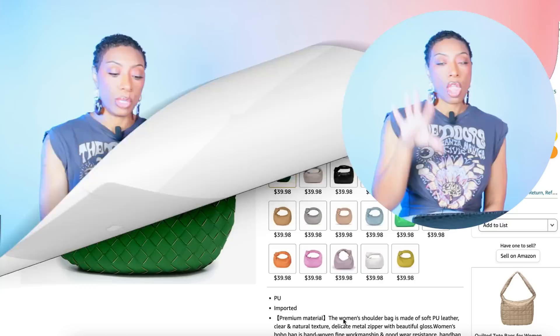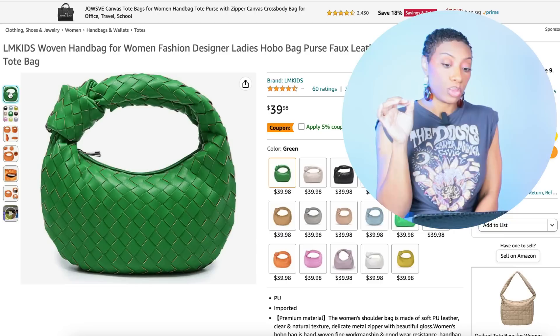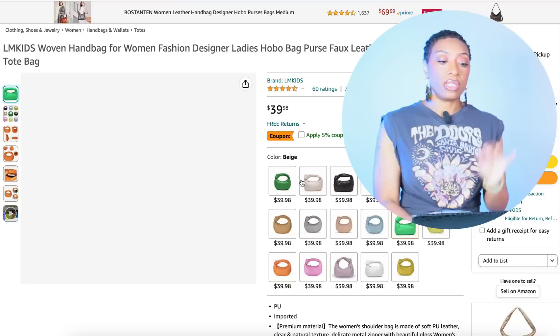We're going to Amazon — Scamazonian — and for $40 they have these dupes called the Woven Handbag for Women. These come in multiple colors; they have the green in two shades, so depending on which skirt you go with will determine the shade of green you need to choose.